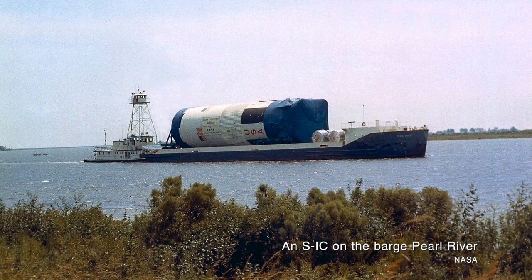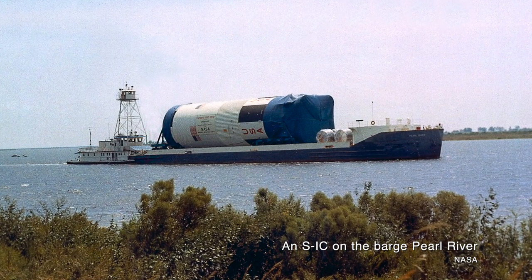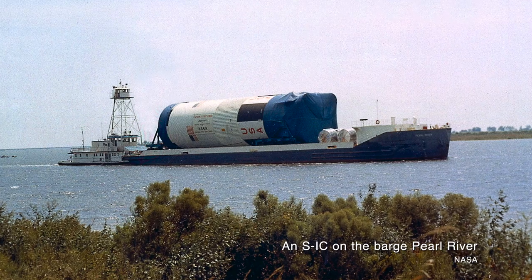In the case of the S1C, land transportation was out of the question — the stage was just too big and too heavy. NASA used barges, which were actually able to carry the S1C between Louisiana, Mississippi, and Alabama through rivers and a few specially constructed waterways.